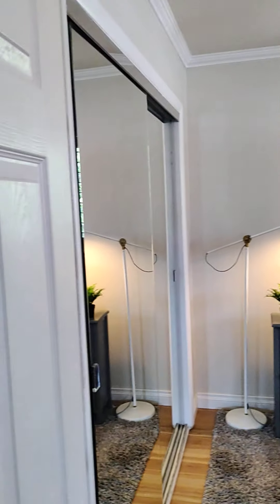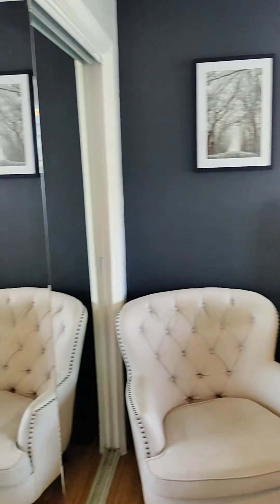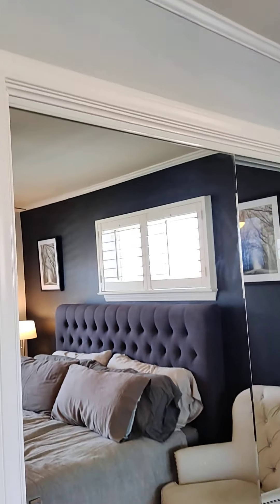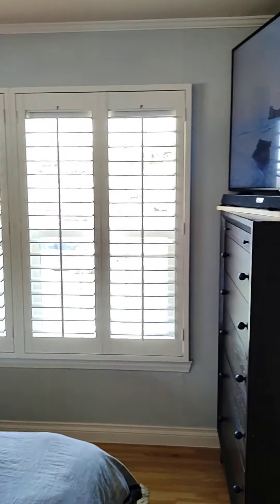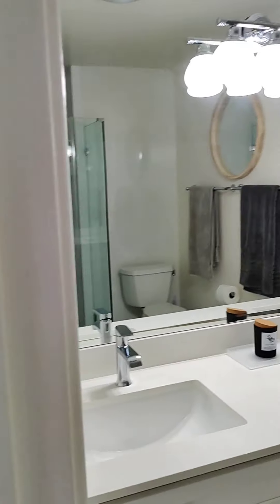So this is the main bedroom. It pitches out just a little bit, as you can see right here. It opens up a little bit nicer. This looks like a king-size bed. Plantation shutters. They have a little armoire right there.